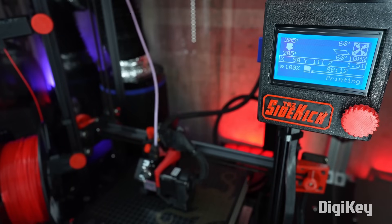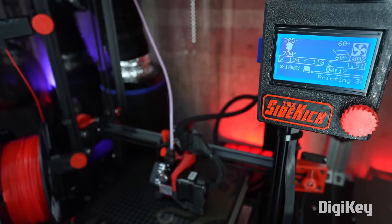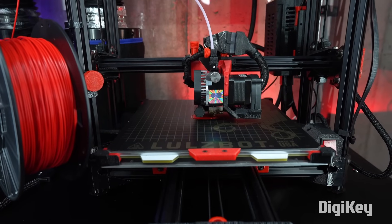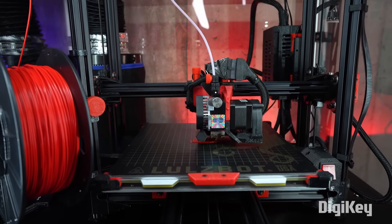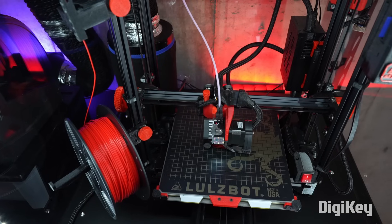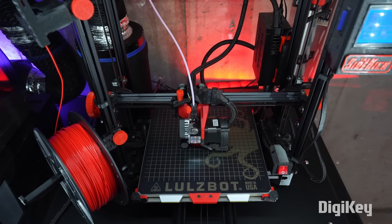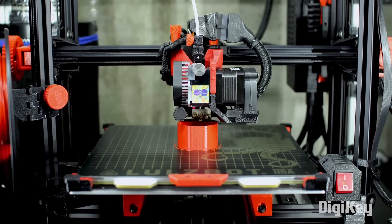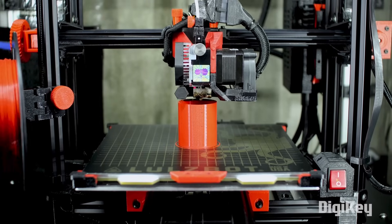I'll be using my Lulzbot Sidekick 747 for these videos. It is a bed slinger style FDM printer, which is common for many consumer models. It also uses a direct drive extruder that takes a single filament at a time. I'll show you some tips and tricks that I've learned, and I'll do my best to make them generic enough to apply to most FDM printing.